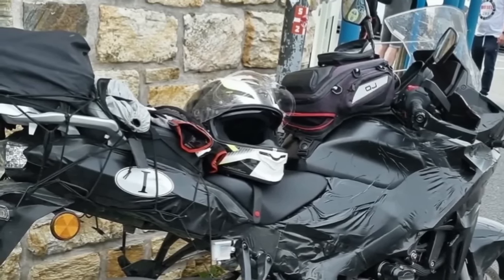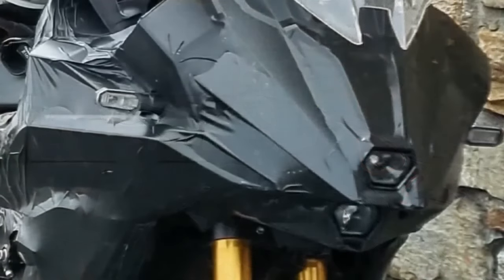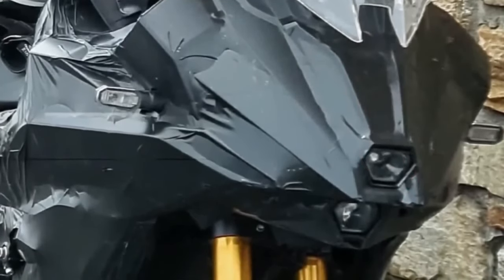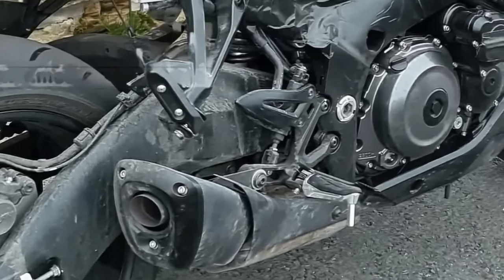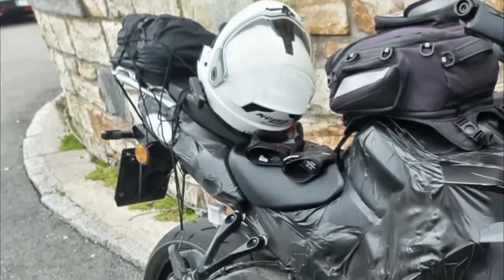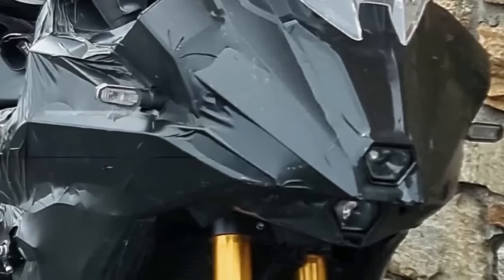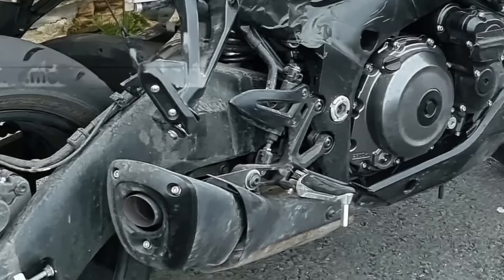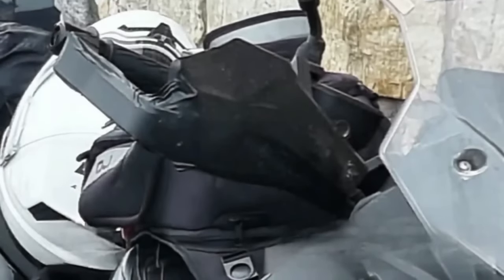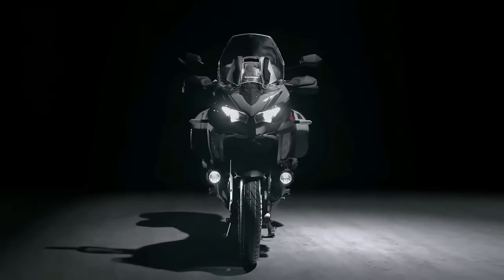The spy shots hint at an imminent launch by the end of 2023. The most noteworthy element is the design — unlike the naked, it flaunts brawny bodywork with a massive top fairing and edgy side panels. These feature an all-new shape distinct from the GSX-S1000GT, and there is no lower cowl as seen on the GT. A closer look also reveals a new headlight and windscreen.